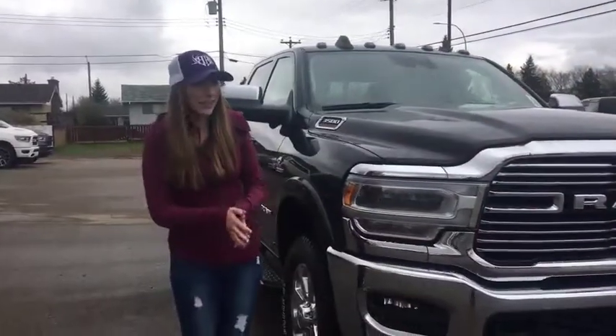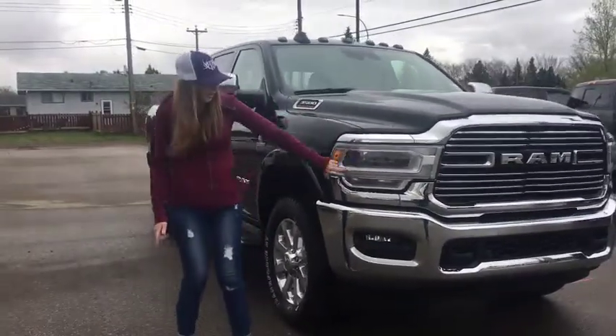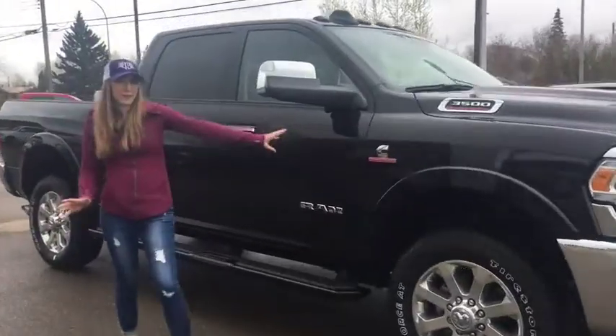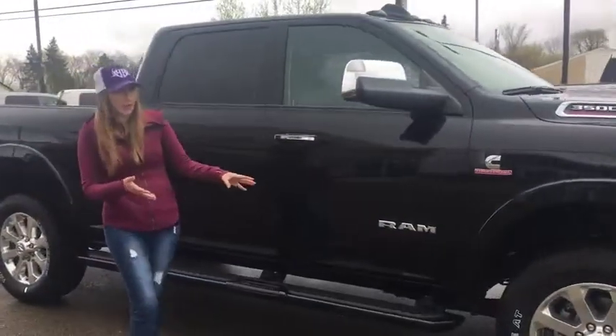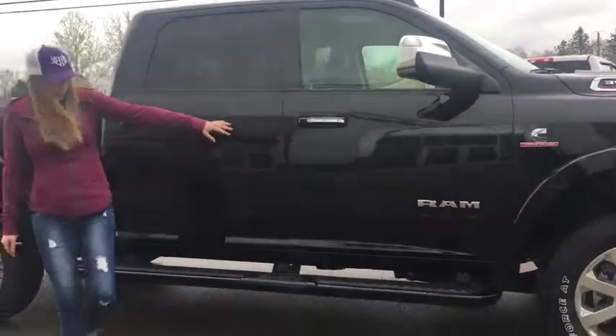So obviously 2019 — new body style, new front end, LED headlights, nice for driving at night, fog lights as well. You've got your 20-inch rims. This is a Laramie, not a Laramie Sport, so if you want the chrome appearance, this one's gonna have it. It's also gonna have tow mirrors, and that has a 360 camera in it.